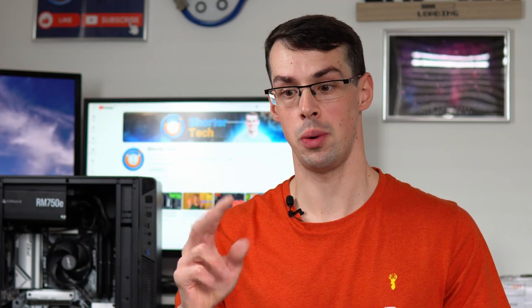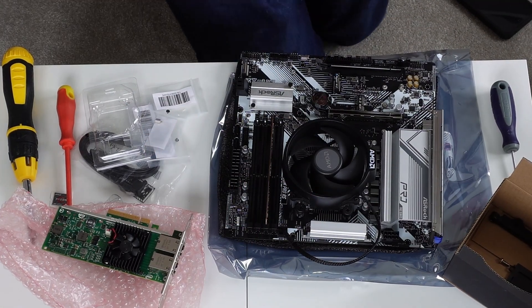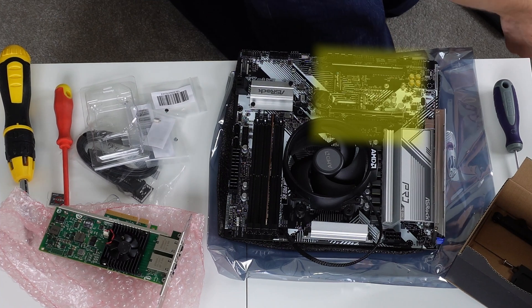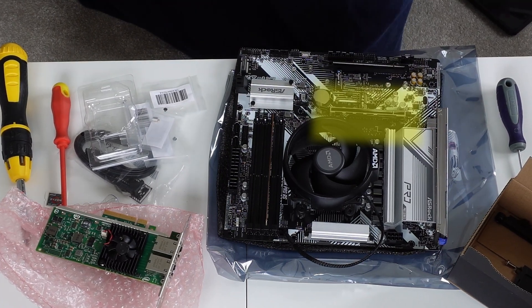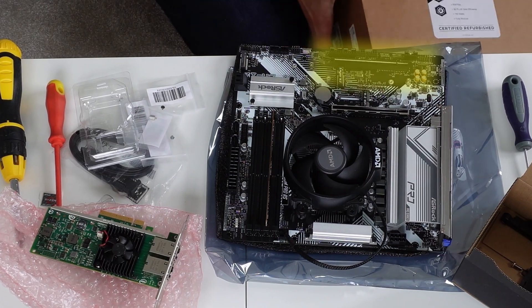The second thing to be aware of is that not all motherboards actually work as you'd expect. For example, this has two PCI Express X16 slots — it's got the full size X16 slot, but only the top one actually runs at X16 speeds. The other one is a full size physical slot, but electrically, when you look at how the pins are connected, it only supports X4 speeds.